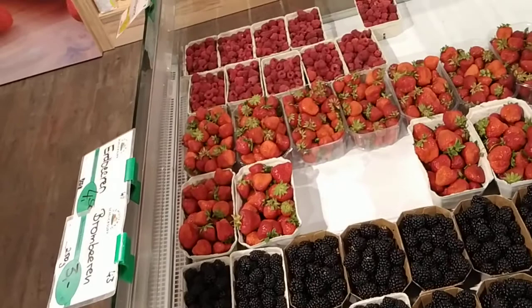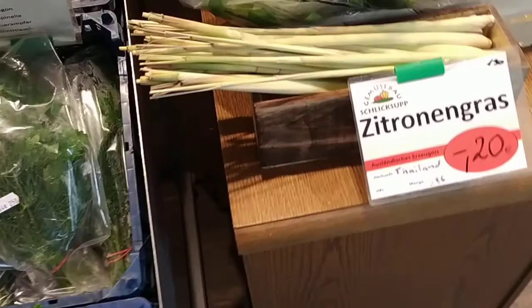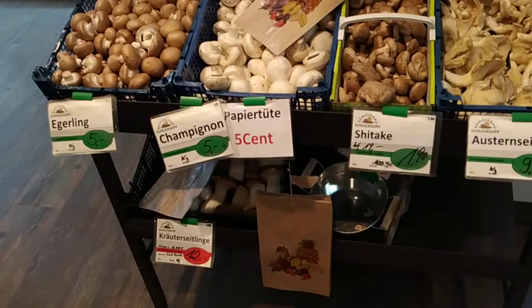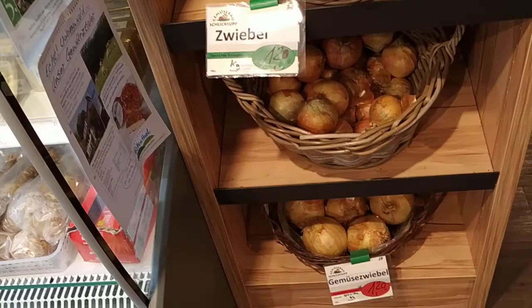There are some eggs which are most probably also local production, and some meat — we also have some small meat farms in the area. Pretty sure that most of the vegetables are from the Schlicksup farm, maybe not the lemon grass — they say it's from Thailand. Mushrooms are from Germany but probably not from this farm.